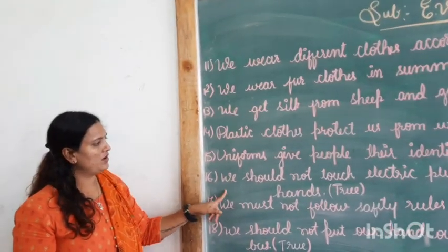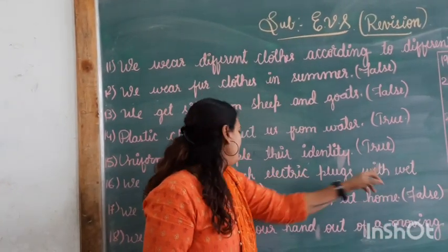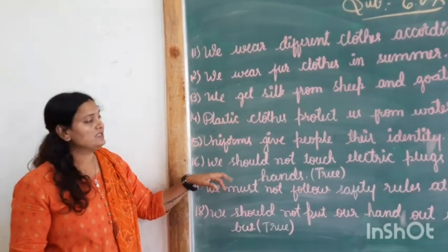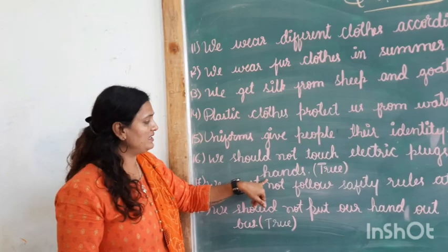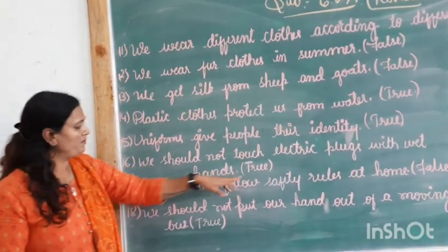Next: we should not touch electric plugs with wet hands. This is true, children. We should never touch electric plugs with wet hands. So, that is true.